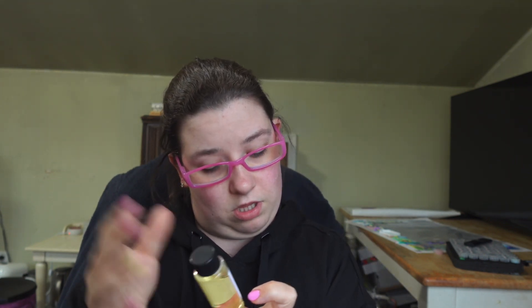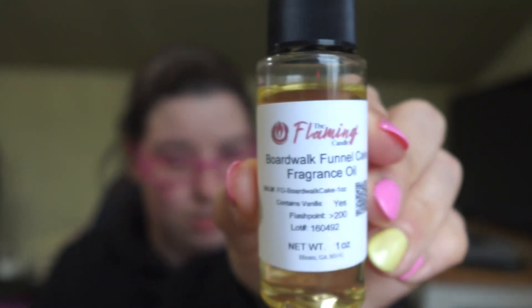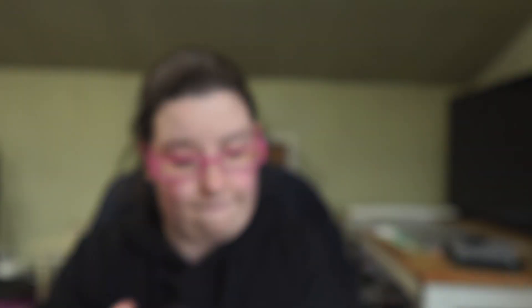The next one is Boardwalk Funnel Cake — this is going to be a good one. Oh, this one's nice! You definitely get that cake batter, funnel cake batter type scent, and you get caramel popcorn, cotton candy — like imagine if you're on a boardwalk. That's what I imagine. I don't live on a boardwalk unfortunately, but that's a really good one.